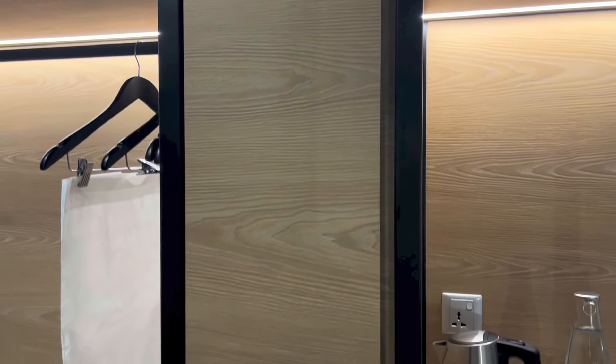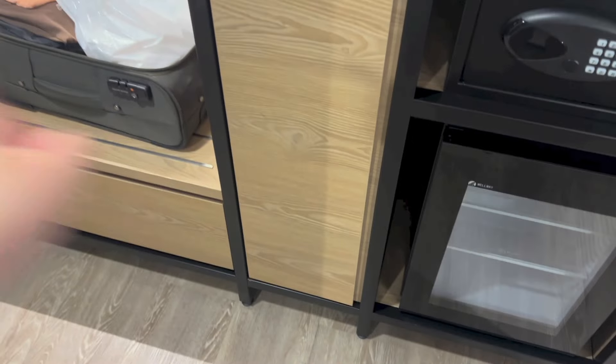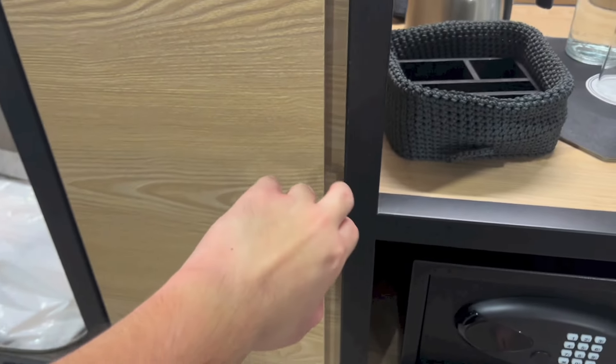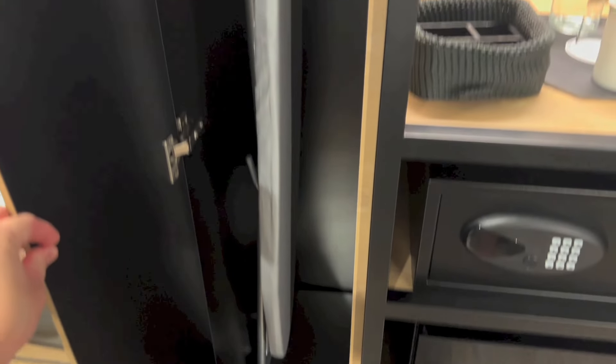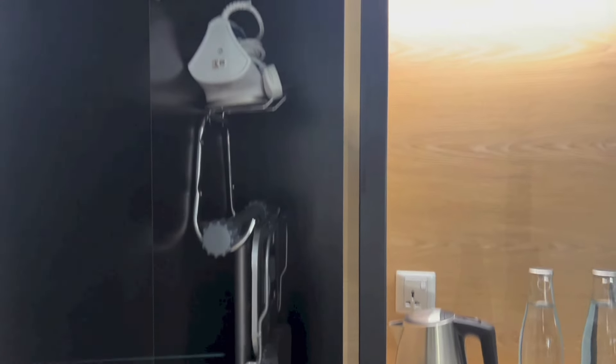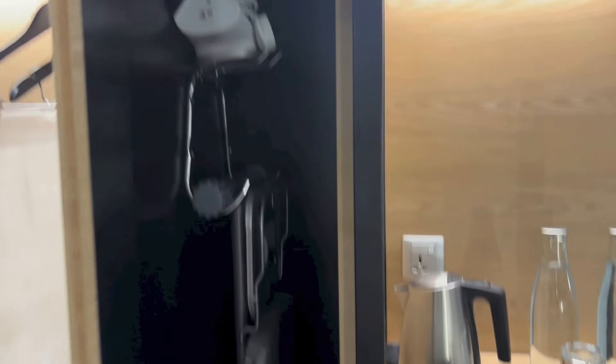I did not notice this earlier on, but within this open wardrobe area there is actually a carpet right here with an ironing board and an iron.